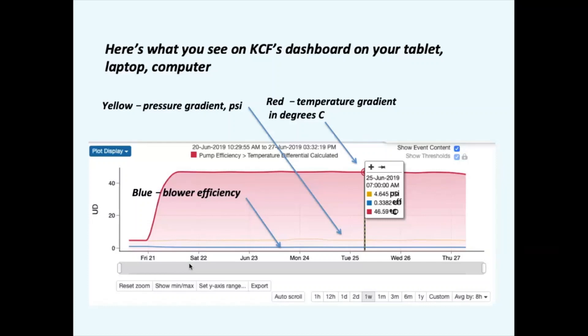Here's what you see on KCF's dashboard on your tablet, laptop, or computer — plotted against time in days. The red line is the temperature gradient in degrees, here about 46–47°C. The yellow is the pressure in PSI, usually lower at about 4 or 5 PSI. Then we look at the blower efficiency — in this case it's pretty low, about 33%, which is not good.